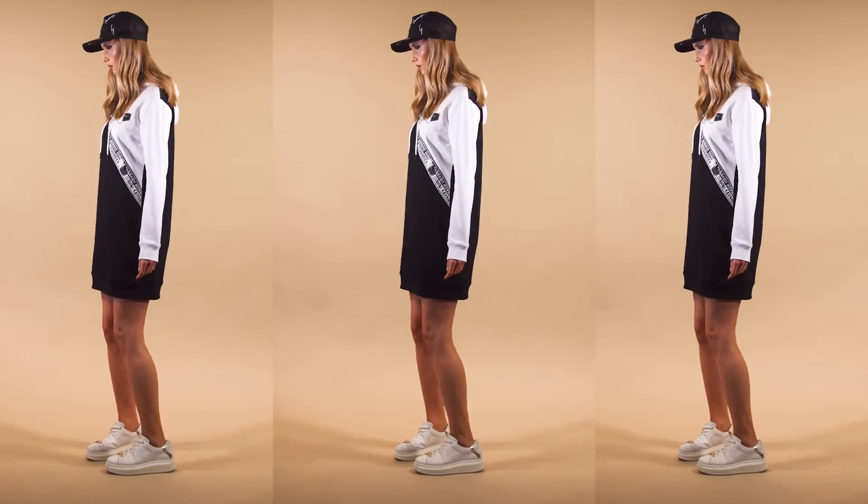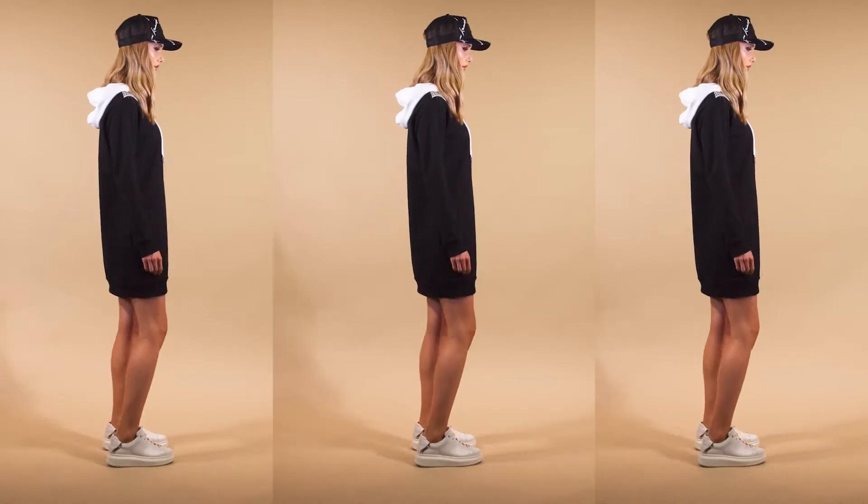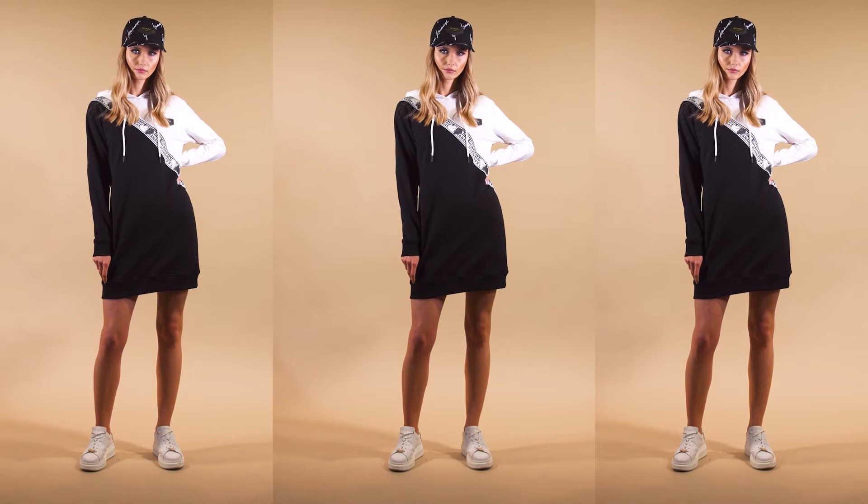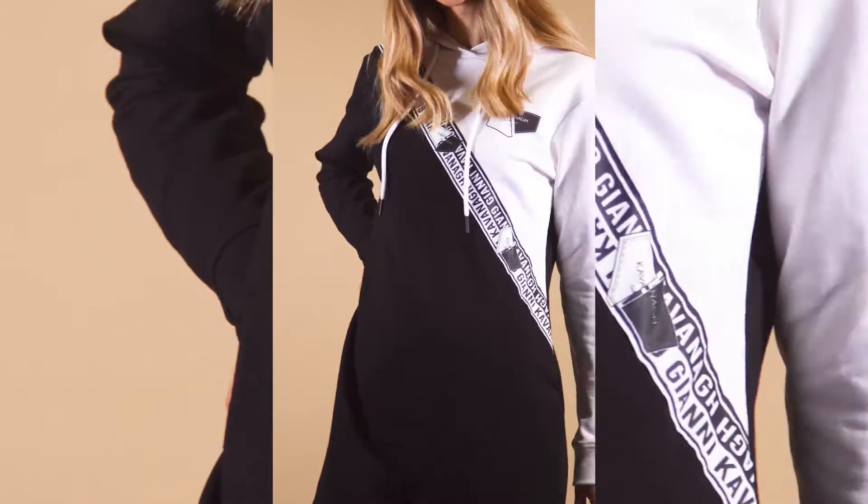Hoodie dresses are always a must-have piece for fall. This one also features a diagonal contrast Yin Yang cut on the front, made in an extra soft and warm fleece.